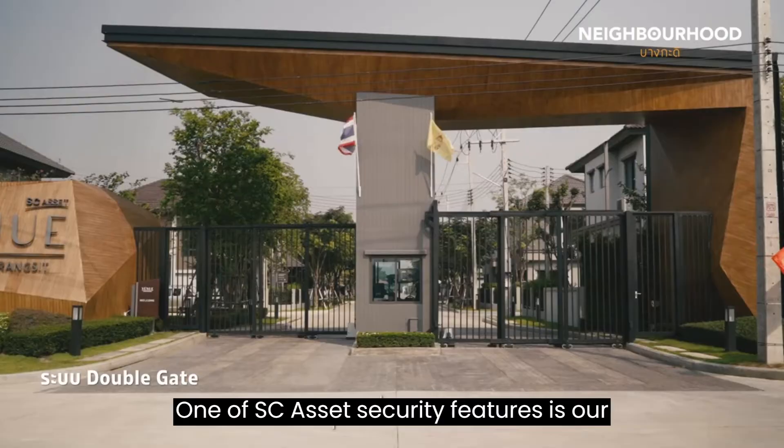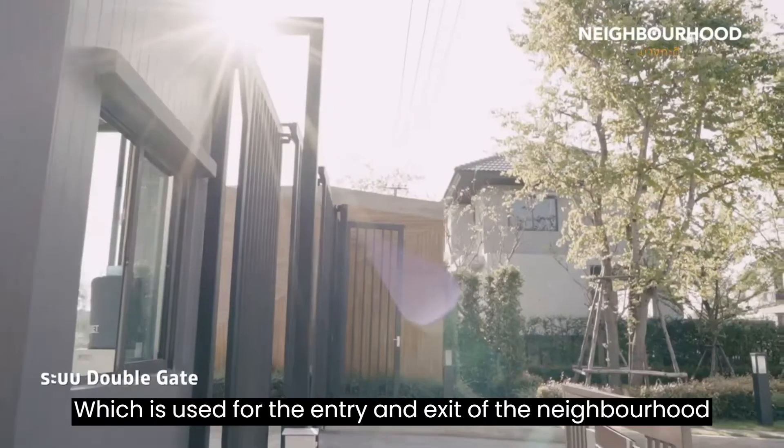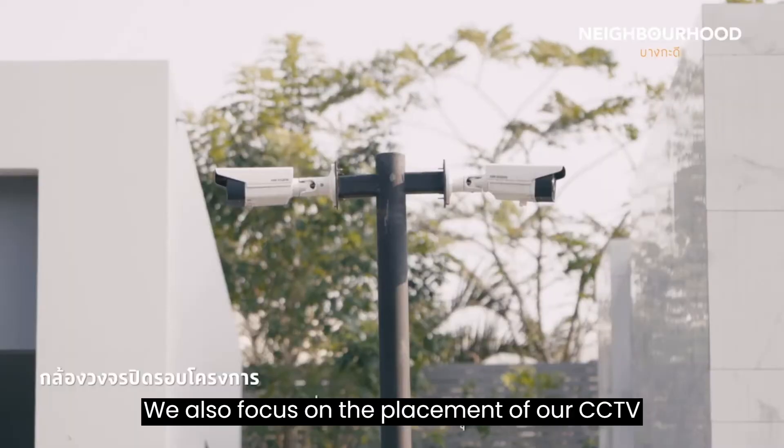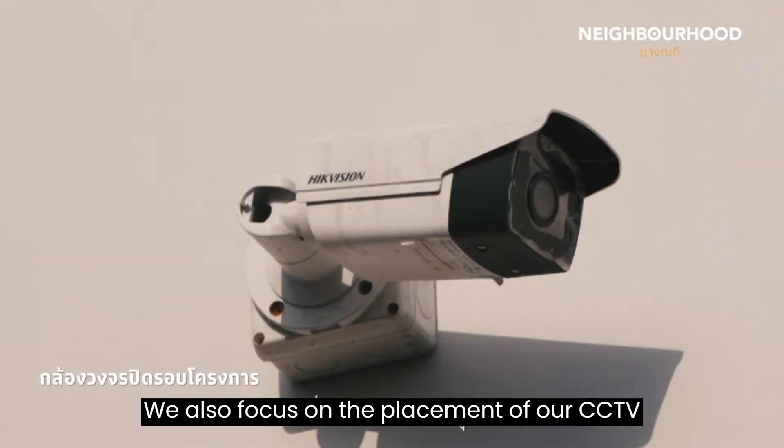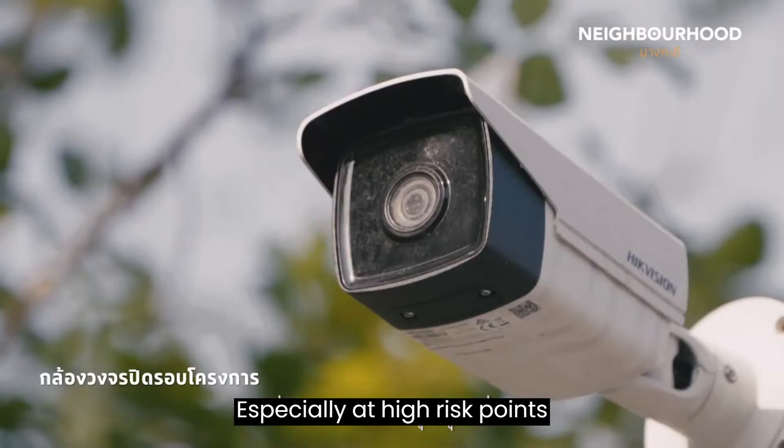One of SES Head's security features is our double-gate system, which is used for the entry and exit of the neighbourhood. We also focus on the placement of our CCTV to cover the entire neighbourhood by area, especially at high risk points.